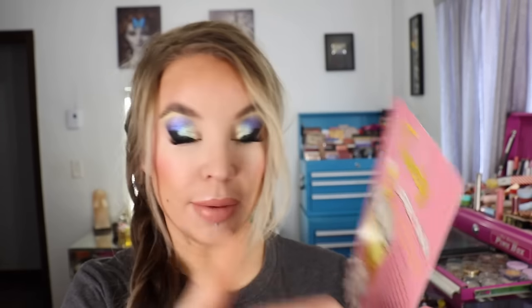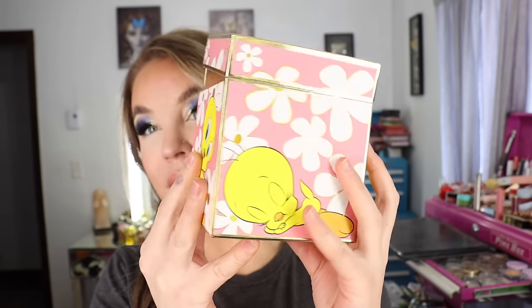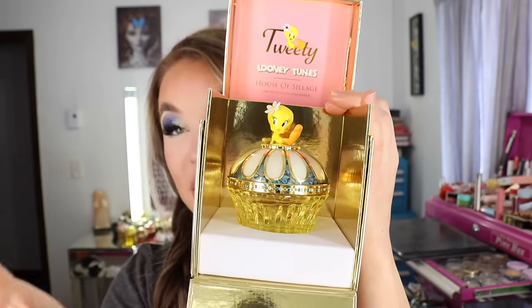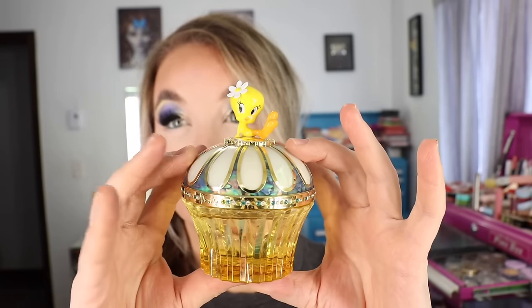The top notes for Tweety are bergamot, apple, and lemon. The heart notes are lily, peony, rose, jasmine, and peach. The base notes are musky and woody notes. Here is the box packaging — it is so cute, right? And then you open it up, there's Tweety, and there's your bottle. What a presentation of a product! You also have your authenticity card in there. The bottles are French blown glass with Swarovski crystals, and then you've got your little Tweety on top. Just setting this out and seeing how shiny and beautiful it is — you just like to look at it.